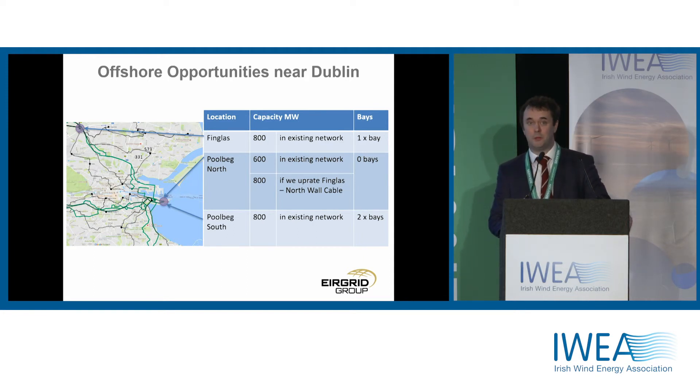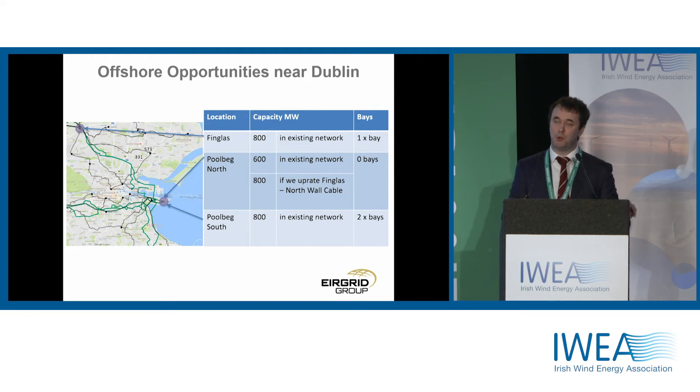Looking at Dublin itself, we looked at three stations: Finglas, and Poolbeg, which we split into Poolbeg North and Poolbeg South, reflecting the fact that we operate Poolbeg effectively as a split station today. That allows us to operate the Dublin network in the most effective and efficient manner. In Finglas, Poolbeg North and Poolbeg South, there is good capacity available at all of those locations, which makes sense — you're right beside the major load centres.